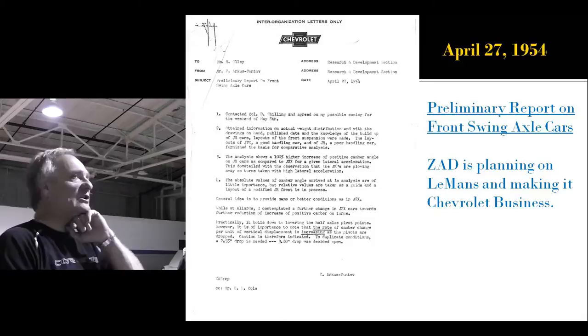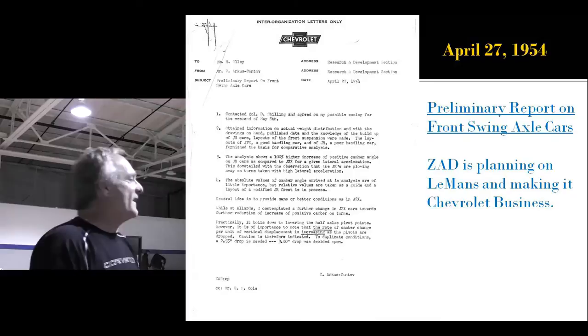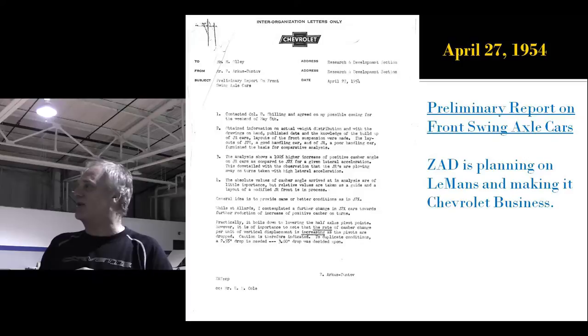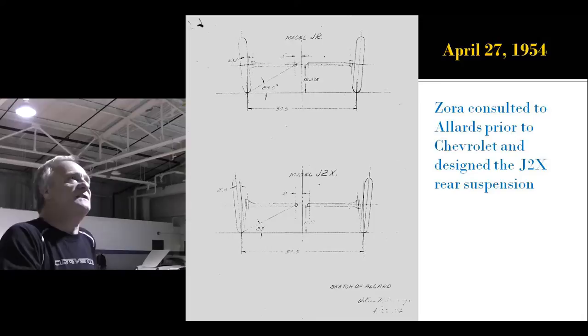He's also already looking at independent rear suspension for the Corvette — nine years before its production, he's already working on it with Maurice Ali. And the funny thing is, he's just come back from Le Mans a year later, after they almost fired him. This time he worked it into a business trip where they paid for it. Things changed quite a bit.